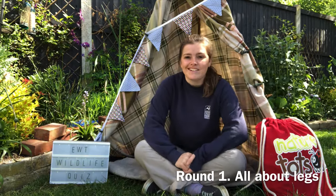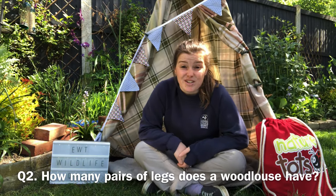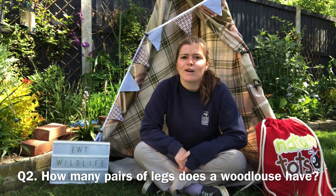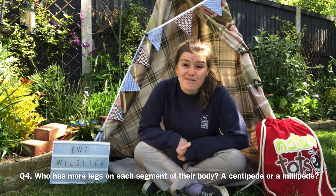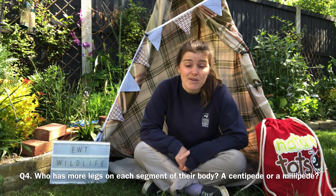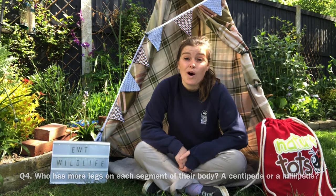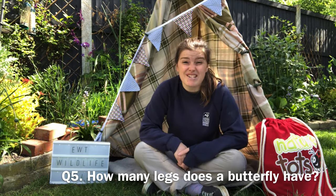Round one is all about legs. Question one: name a UK legless lizard. Question two: how many pairs of legs does a woodlouse have? Question three: what mammal rolls into a ball when scared? Question four: who has more legs on each segment of their body, a centipede or a millipede? Question five: how many legs does a butterfly have?